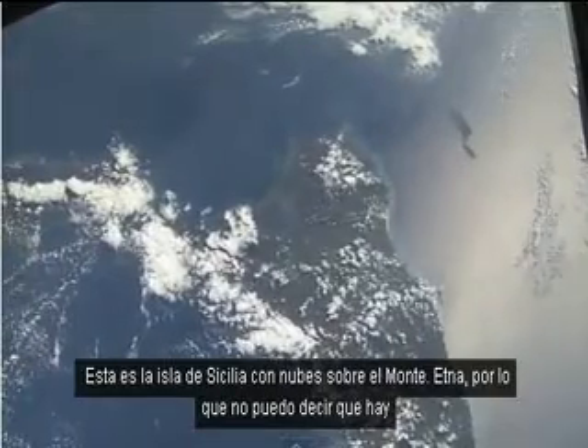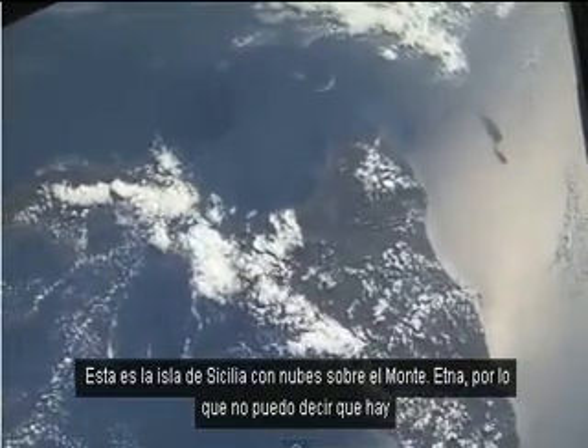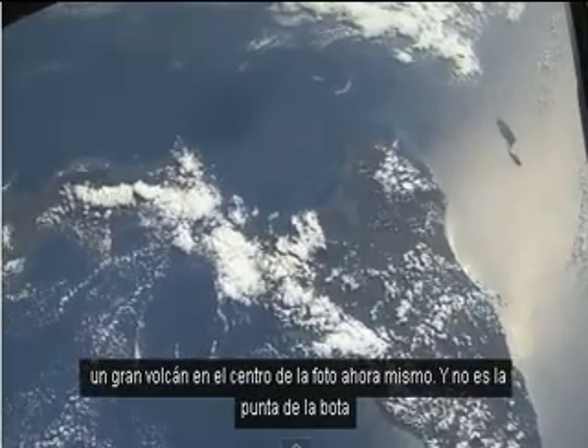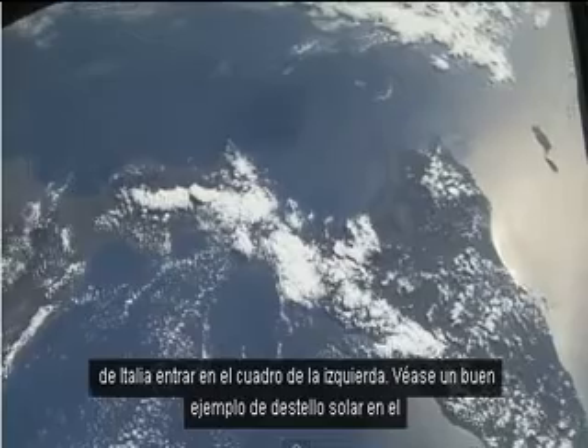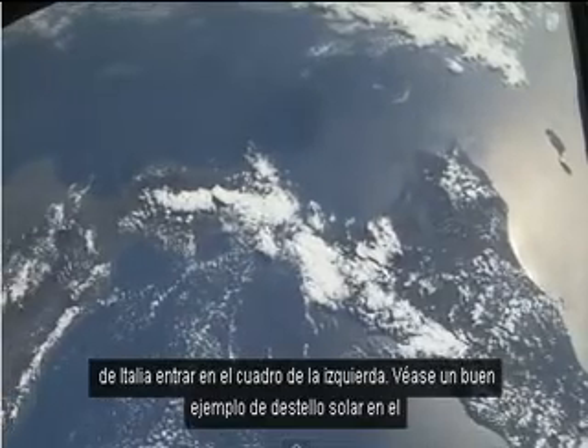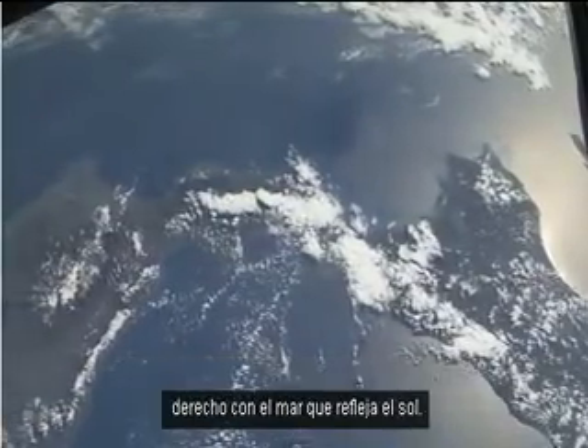This is the island of Sicily with cloud over Mount Etna, so you can't quite tell that there's a big volcano in the middle of the picture right now. And there's the toe of the boot of Italy coming into the picture from the left. You can see a good example of sun glint on the right, with the sea reflecting the sun.